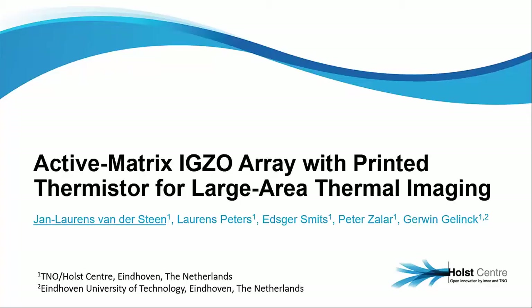All right, thank you very much. Yes, it's a very long and complicated name. My name is Alain van der Steen, and I'm with Holcenter, Eindhoven, the Netherlands. I'm very happy that today I can share with you some of the work that we did on thermal imagers.